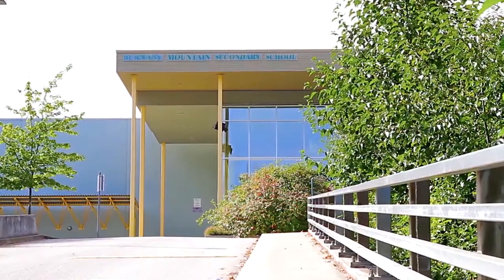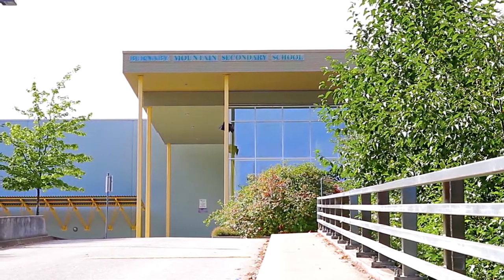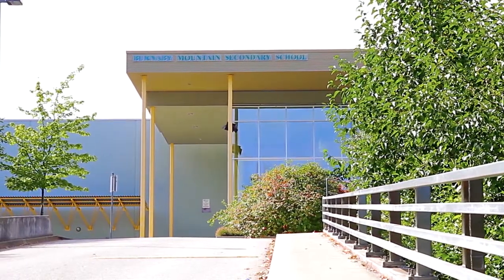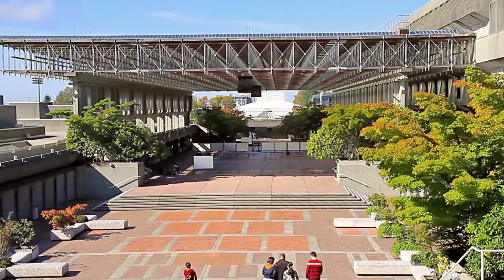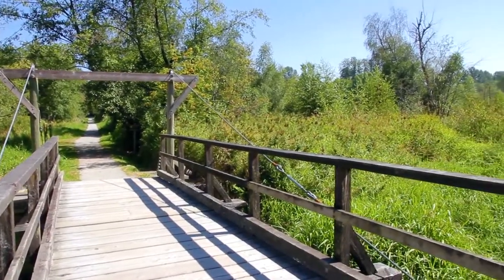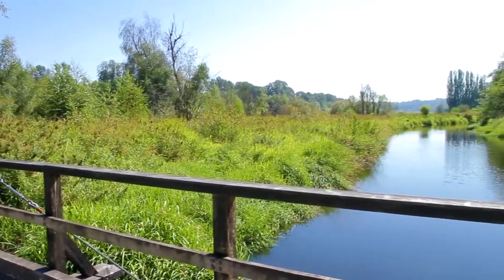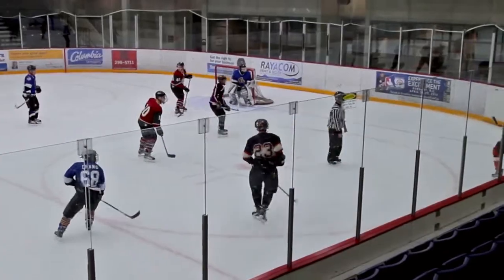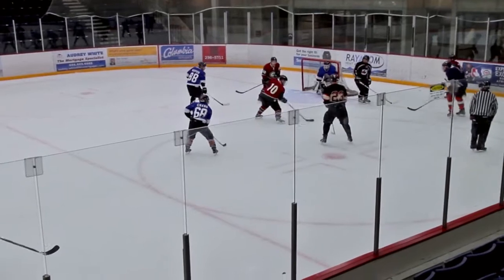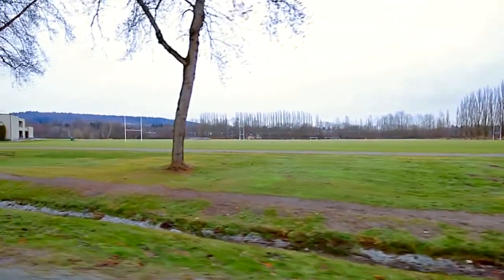Your home falls within the catchment for Burnaby Mountain Secondary and Seaforth Elementary, beside Charles Rummel Park. You're also a short commute up to Simon Fraser University on Burnaby Mountain. You can take your morning jog or an evening stroll along the walking paths in Burnaby Lake Park, just south of your home. There's more recreation at the nearby sports centres, which have ice rinks, indoor and outdoor soccer fields, and an indoor pool.